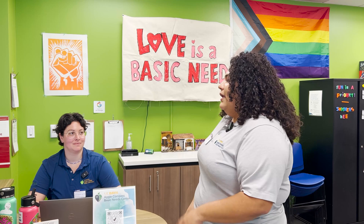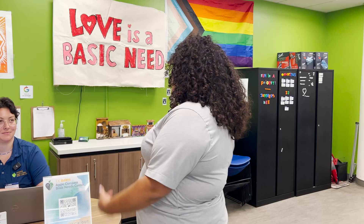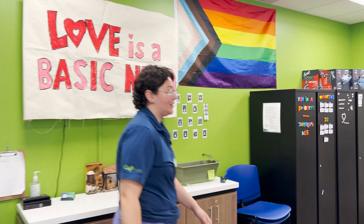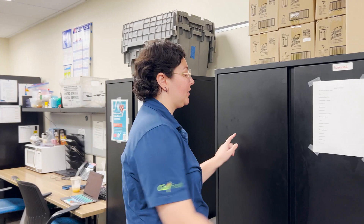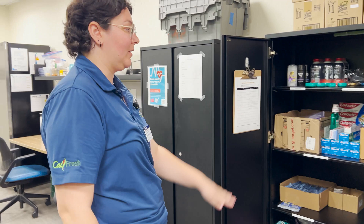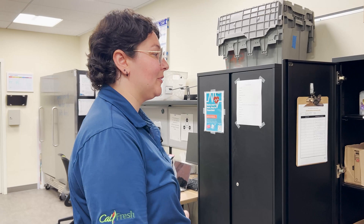Some of the programs that we have and deal with are CalFresh, housing initiatives, and our essentials pantry. So our essentials pantry is one of our immediate resources for students, which they can access during our business hours, nine to five, Monday through Friday. We have two essential pantries. This one's our toiletry pantry, where a student can take what they need or leave what they don't, because we always take donations. Things like oral care and hair care are all available for students.